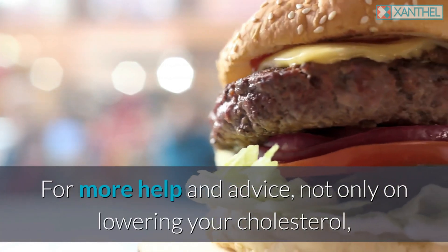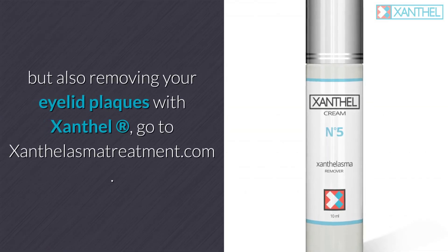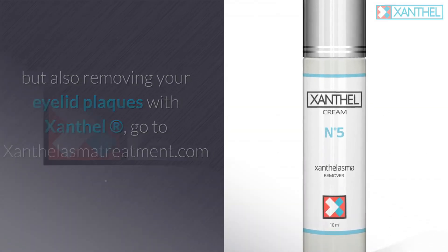For more help and advice, not only on lowering your cholesterol but also removing your eyelid plaques with xanthalasma, go to xanthalasmatreatment.com.